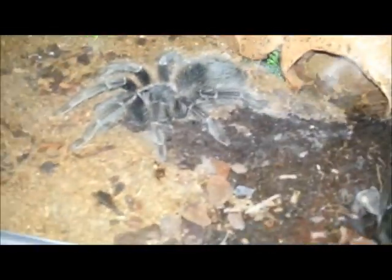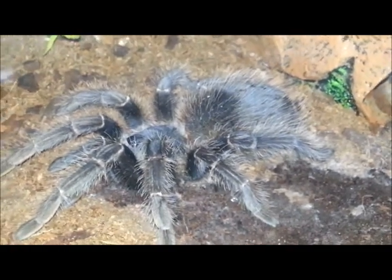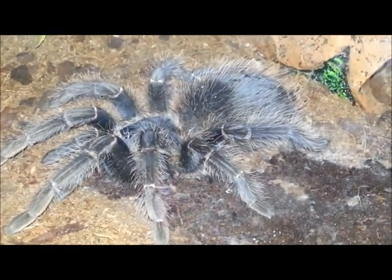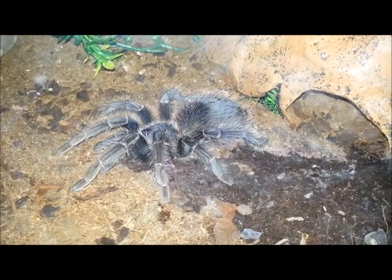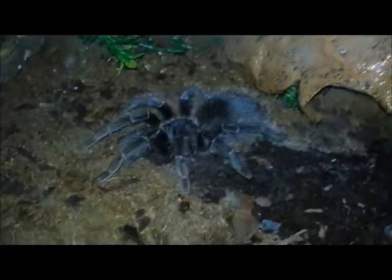We're going to finish with Ico, our Simon Pink Bird Eater, who is now in premolt — quite heavily in premolt. The bum's looking a bit bare and a bit ragged. Our very first ever feeding video was actually him, when he was tiny.